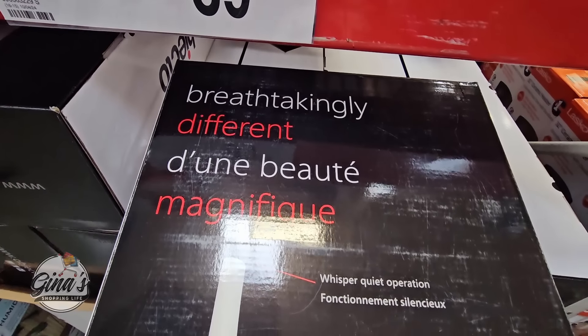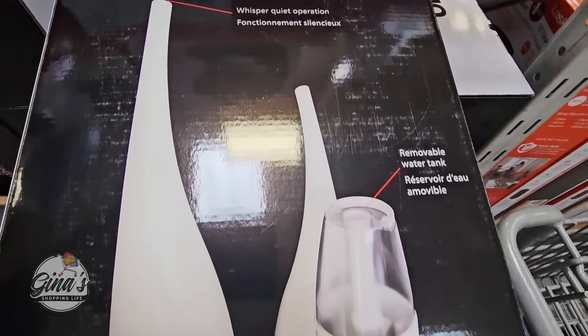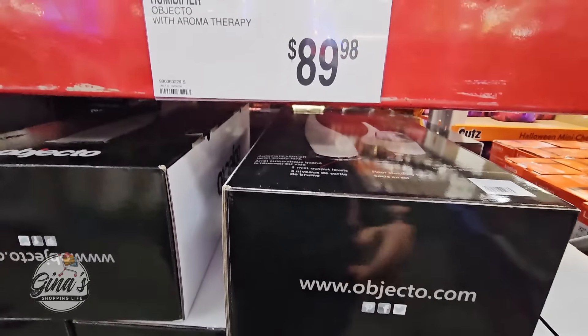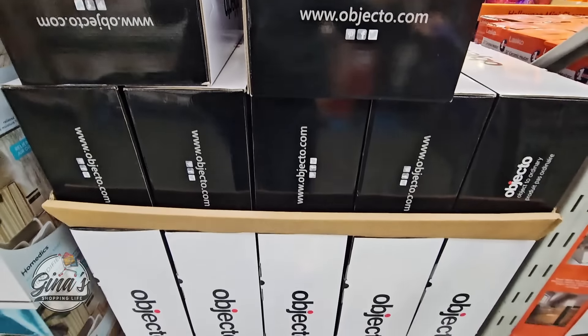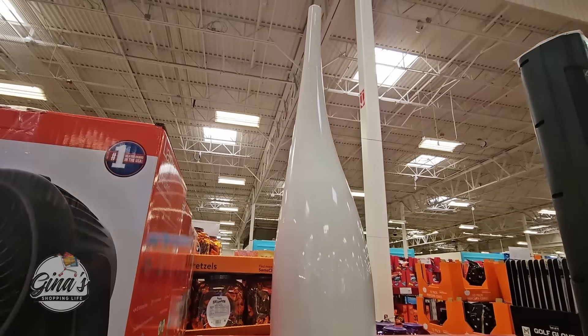Now this is actually a humidifier, and it is so unique. I've never seen a humidifier look like this before — it almost looks like a vase. It's $89.98. If anyone has this, please let us know your feedback in the comments below.